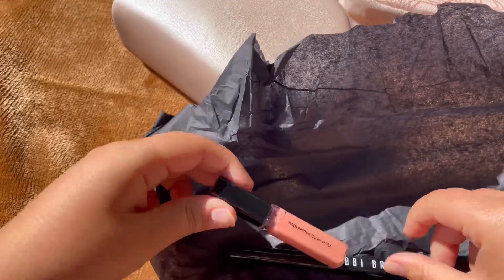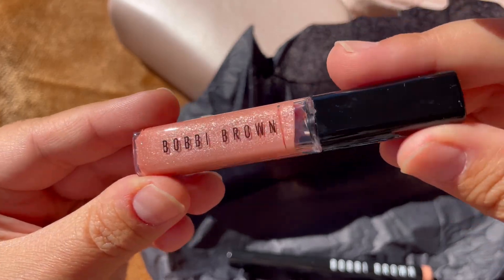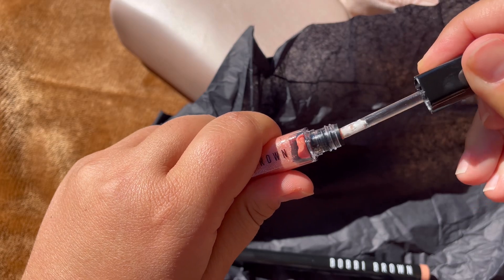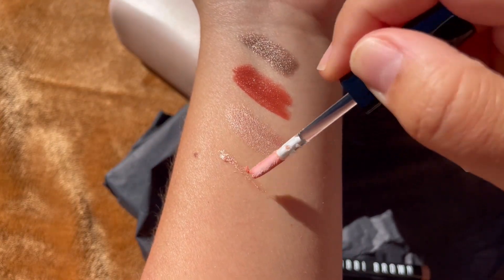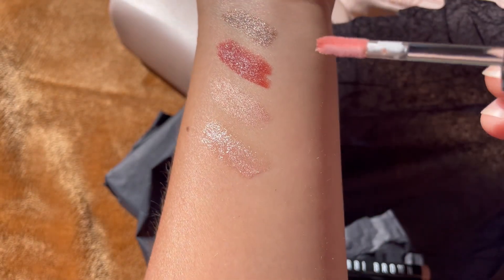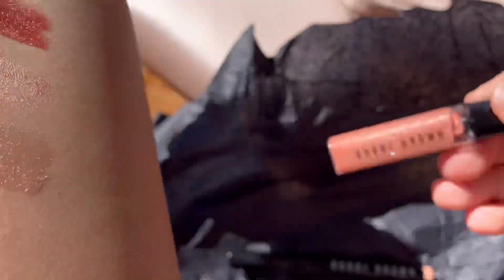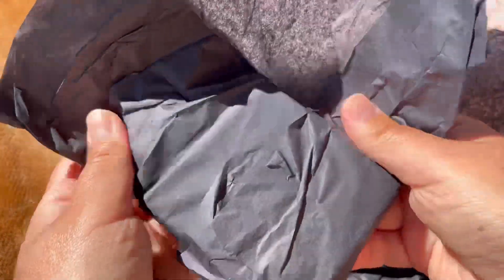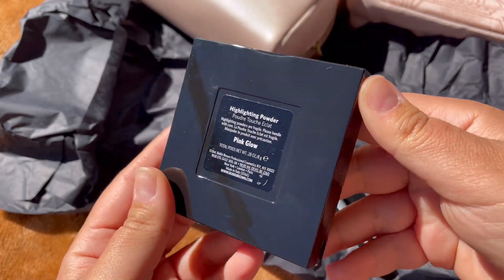With the lip gloss, it is very sparkly. However, it's not very hydrating and you do feel the glitter on the lips. I like it for shorts or videos or special occasions because it's very reflecting and has all kinds of shimmers, but not for everyday use.